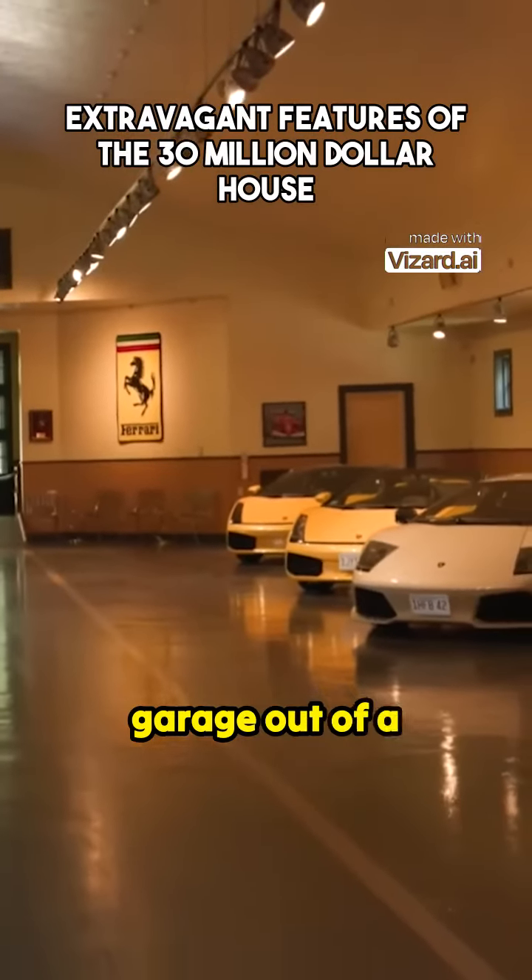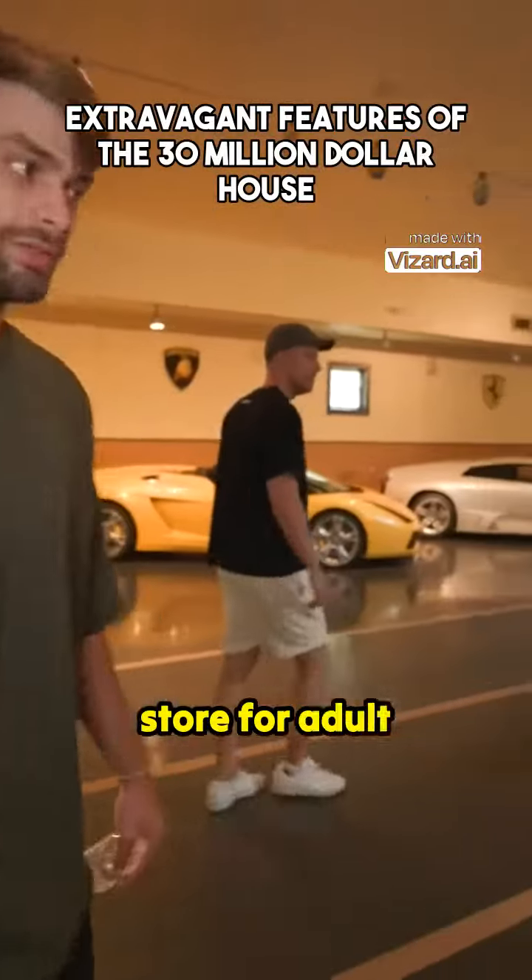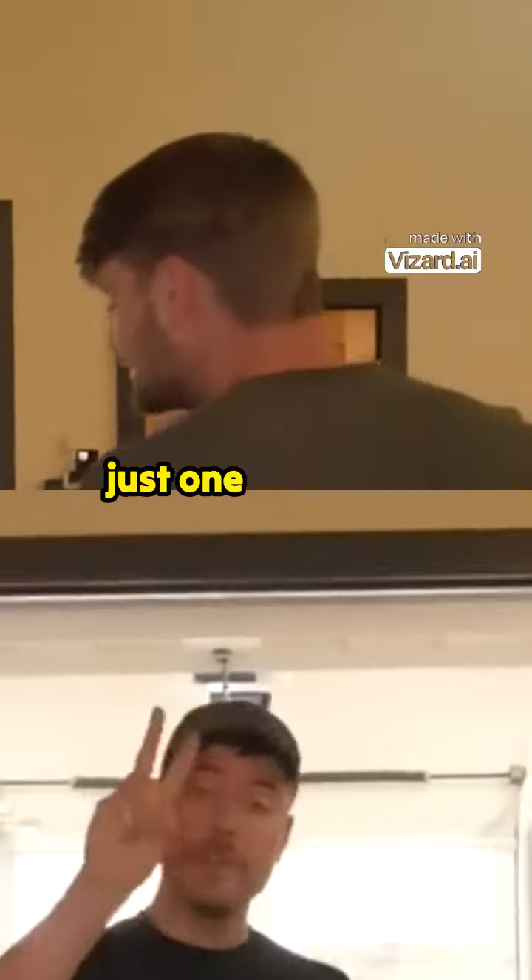This looks like a garage out of a video game — they've got Lamborghinis on top of Lamborghinis. It's like a candy store for adults. The best part is this is just one of two car garages.